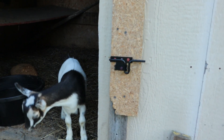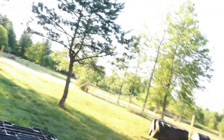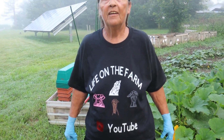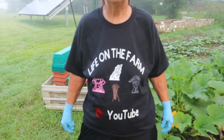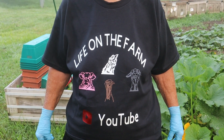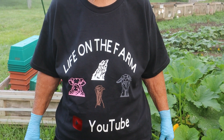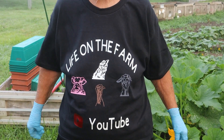Hi girls, well hello, come on down. It says Life on the Farm YouTube and then it's got the animals — we've got the pig, the chicken, the turkey, and the goat. If you'd like to purchase one, I will link my email down below and you can send a message to my email and I'll get back with you.